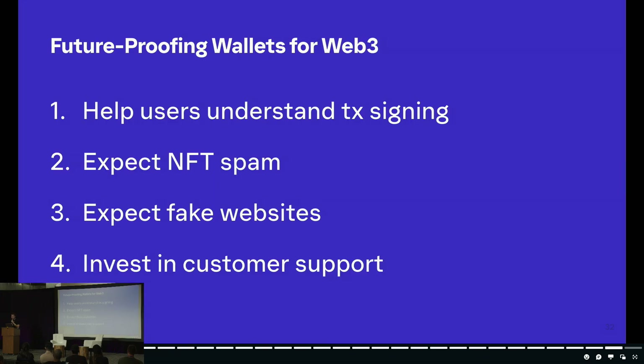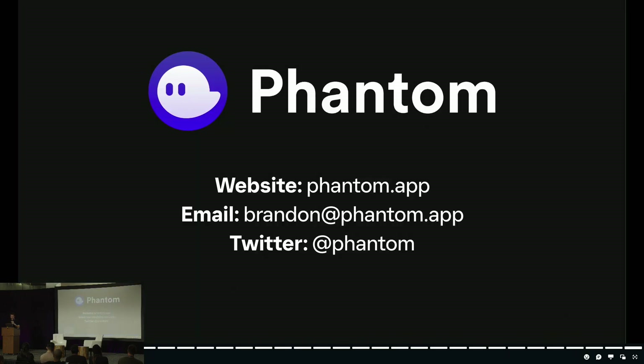So that's pretty much it. To recap, four lessons crucial for future-proofing Web3: one, help users understand transaction signing; two, expect NFT spam; three, definitely expect fake websites; and four, please invest in customer support. Just a reminder — we're in beta right now testing support for Ethereum and Polygon, and I'd love for everyone to help us test. All of the user safety features I went over are available in this version.